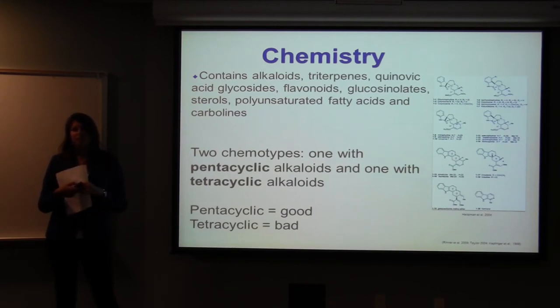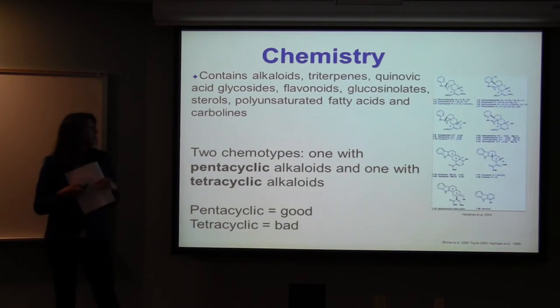It was recently discovered that cat's claw has two chemotypes, meaning that the secondary metabolites differ slightly but it's the same species. This is important because one chemotype has pentacyclic alkaloids and the other has tetracyclic alkaloids. The pentacyclic alkaloids are the beneficial ones that give the health benefits you want, while the tetracyclic ones can actually have negative consequences, so this is important when determining which one you're taking.